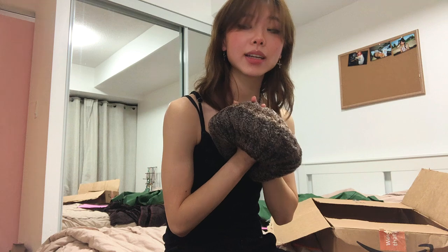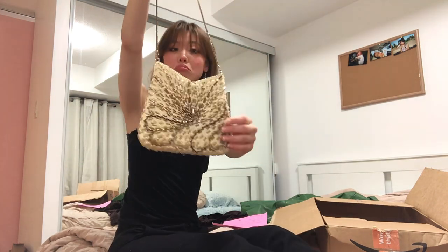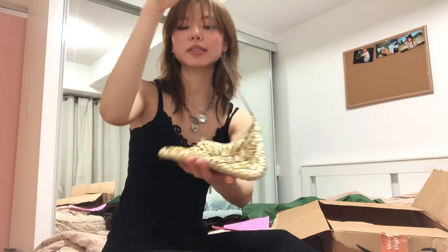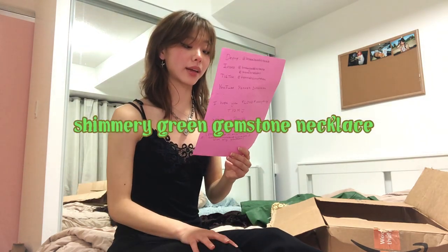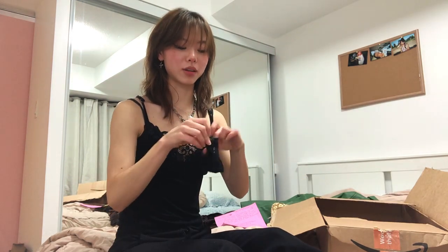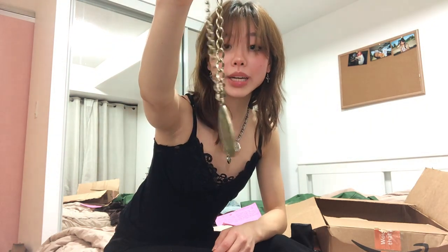I love grunge fairy core and this is very much that style. Next is a brown knitted beret made in Italy — interesting. I don't wear hats that often and I've never had a beret, so I don't know if it'll suit me. And then a beaded evening bag purse — I'm on the fence, not bad, but I need to see it with the outfit. Last is a shimmery green gemstone necklace — I've actually been looking for a green gem necklace, so maybe my wish is going to come true!